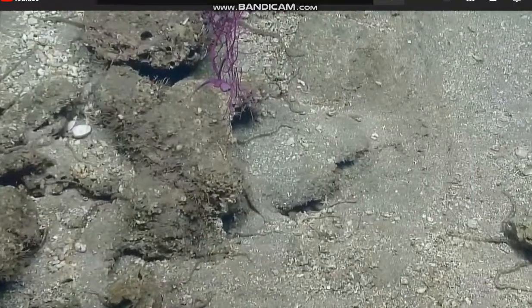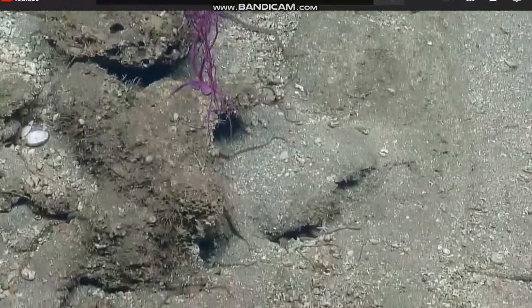Nice. Yeah, keep going. Yeah, oh, beautiful. The coral is really pretty, too.